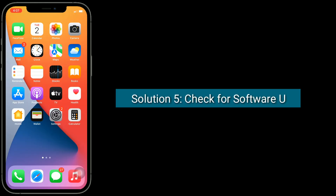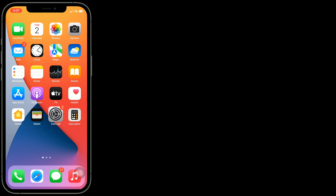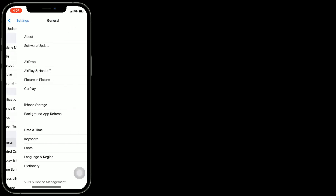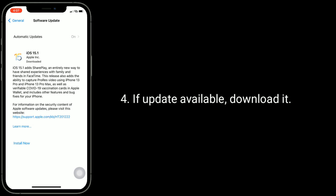Solution five is check for a software update. Make sure that your iPhone is connected to Wi-Fi, then go to the Settings app, tap on General, then tap on Software Update. If an update is available, download it.